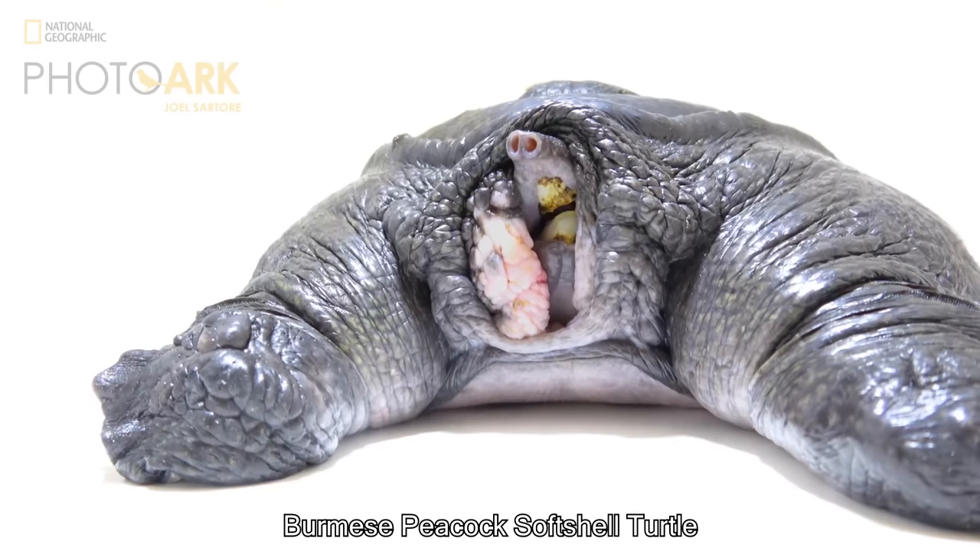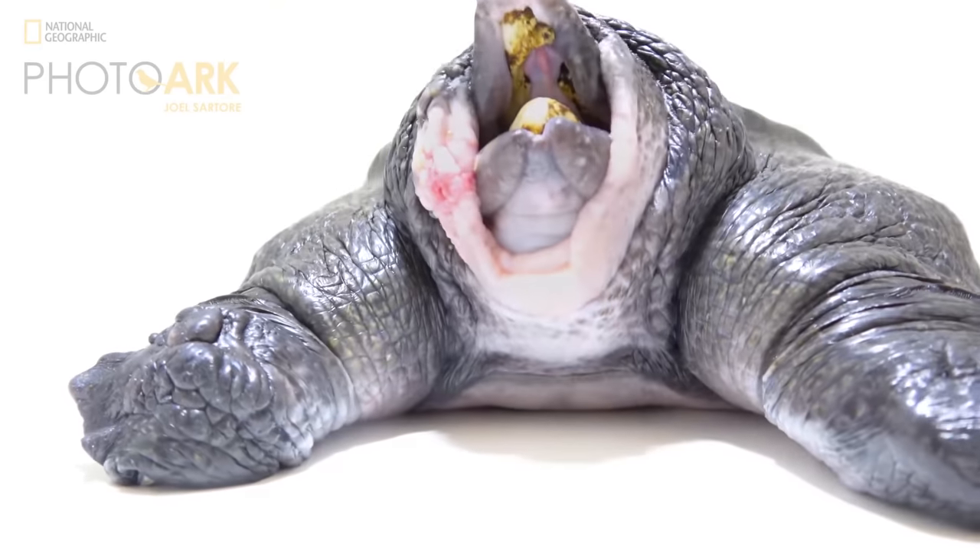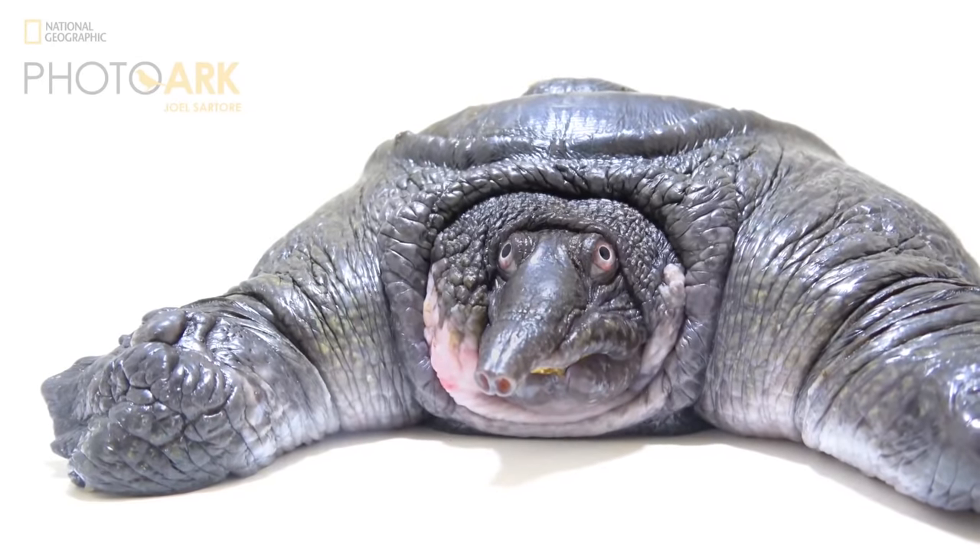This is a Burmese Peacock Softshell Turtle. It's a turtle that doesn't have a hard shell, and it feels leathery and slippery, which makes these turtles some of the fastest swimmers.